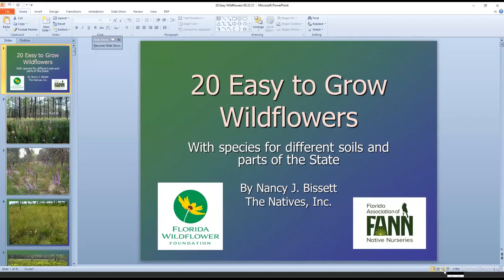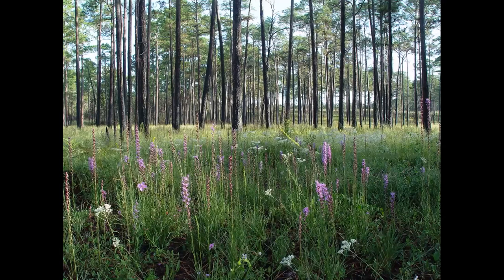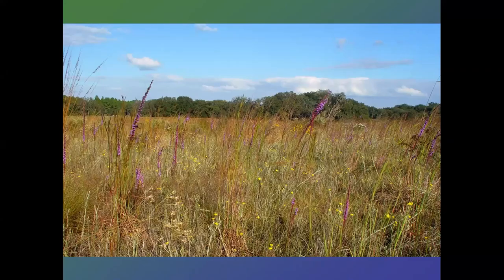Hello, everyone. It's a pleasure to talk with you all this afternoon. I wish we could see each other face-to-face, and hopefully in the future we'll be able to do that. So, '20 Easy-to-Grow Wildflowers' — they can be seen in many special parts of the state, including pine lands and flatwoods, sand hills which are much drier, wet prairies, and even our pitcher plant bogs. Some seed generation sites, and you can bring them home and plant them in your own gardens.